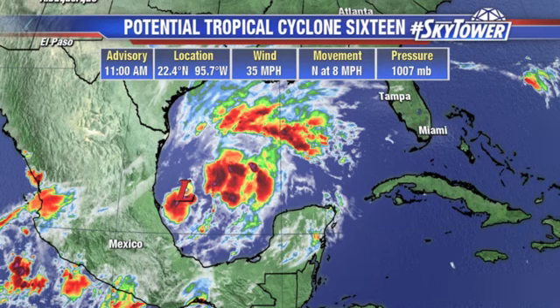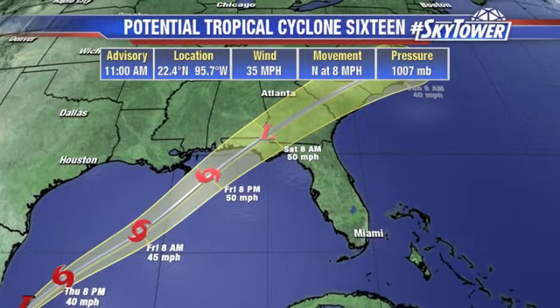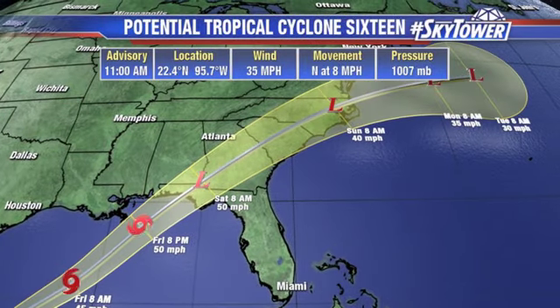Right now, winds are only at 35 miles an hour. It's drifting to the north at 8 miles per hour, currently located at 22.4 degrees north, 95.7 degrees west. As we go through the next couple of days, you see that forecast track basically moving towards the north and east. It is expected to become either a subtropical or a tropical storm.